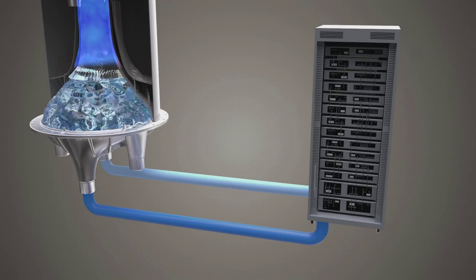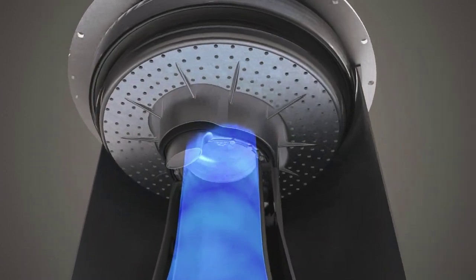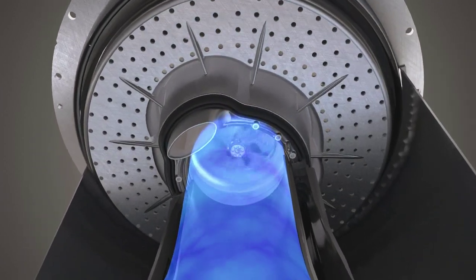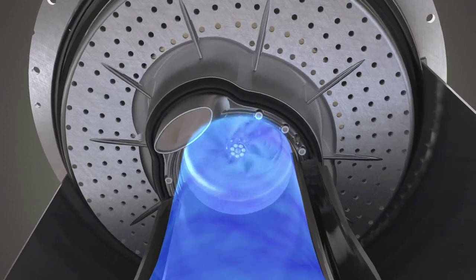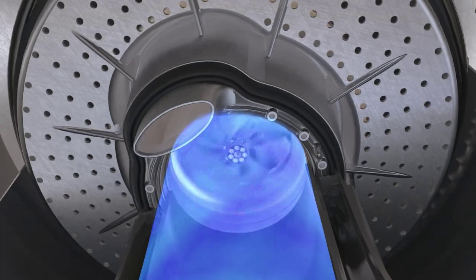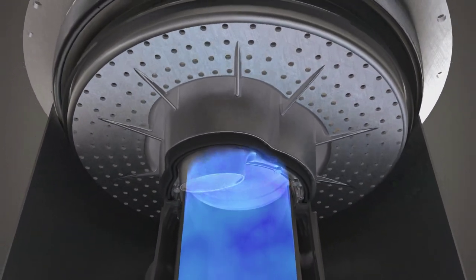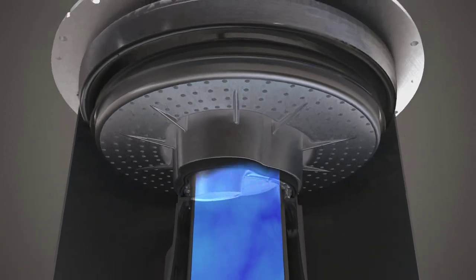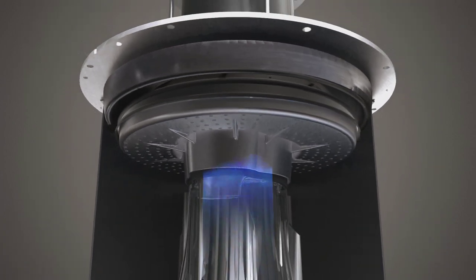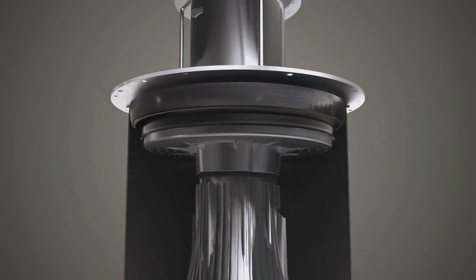The gaseous water in the evaporator is drawn into a veined rotor which makes up to 88,000 rotations per minute. This serves to compress the water vapor to around 140 millibars. During this process, the temperature rises to 180 degrees Celsius. The heated water vapor then flows into the so-called condenser.